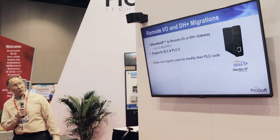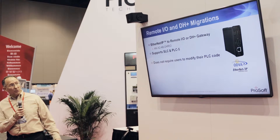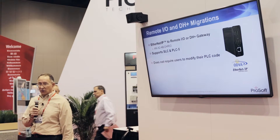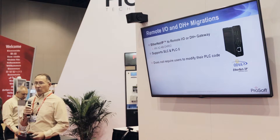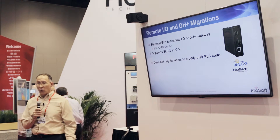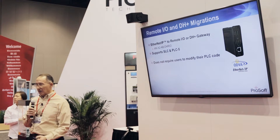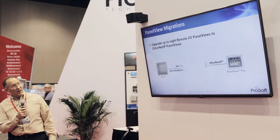We have an EtherNet/IP to Remote I/O and Data Highway Plus gateway. This product supports your SLC or PLC5 systems that use remote I/O. One of the big differentiators is you don't have to modify your PLC code. When upgrading, one of the biggest concerns is 'that PLC has been running for 20 years, I don't want to touch the code.' With our gateway, you can change your driver, change your Panel View, change out a Flex I/O rail — all without touching the PLC.